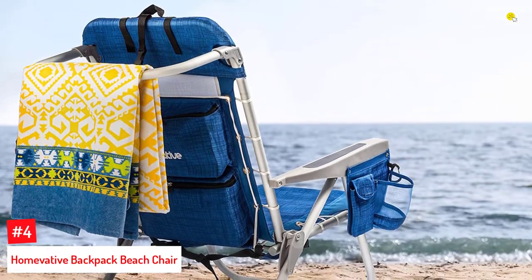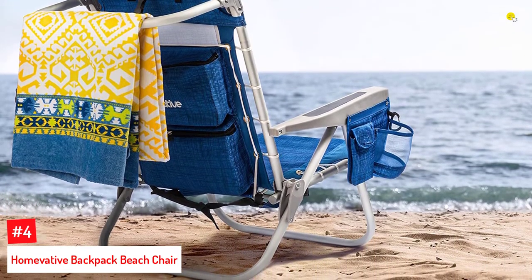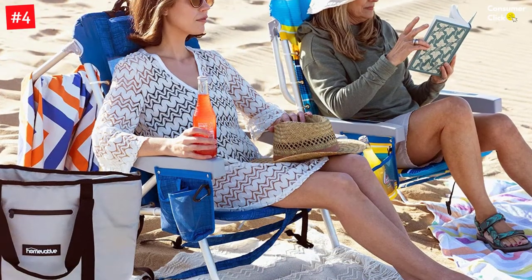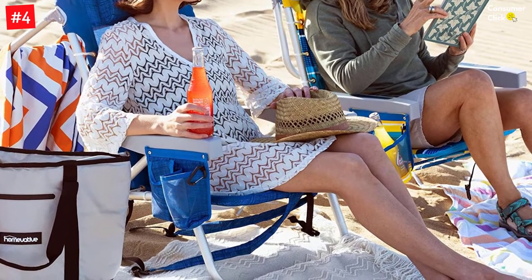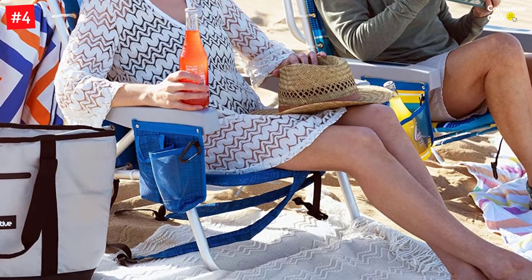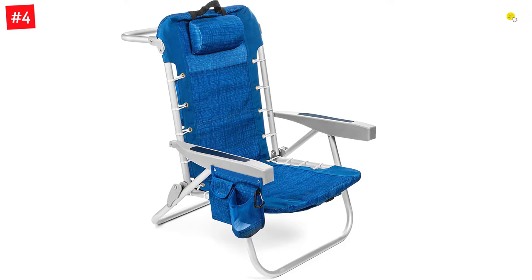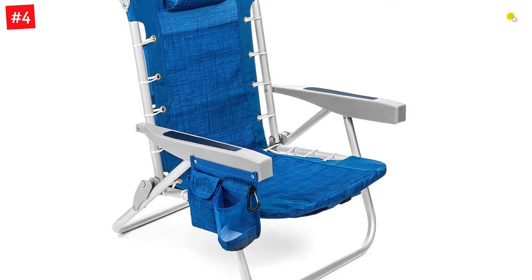Number 4: HomeVative Backpack Beach Chair. This chair by HomeVative has everything you need for a comfortable day at the beach. Available in 4 colors, it has an insulated cooler pouch with ample space where you can store your favorite drinks. You can also keep your favorite drinks in the side storage of the chair. It has a weight capacity of 250 pounds and is easy and convenient to carry around. Thanks to the headrest, this chair ensures a comfortable experience, and it also has a storage pouch for securely storing your belongings.